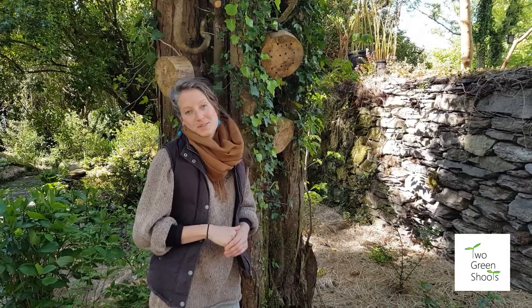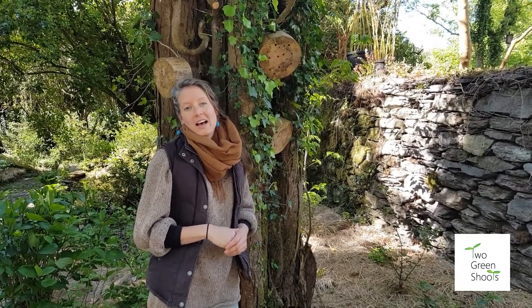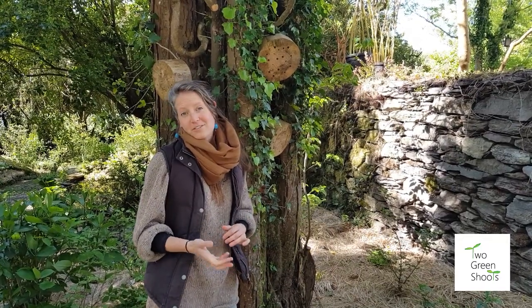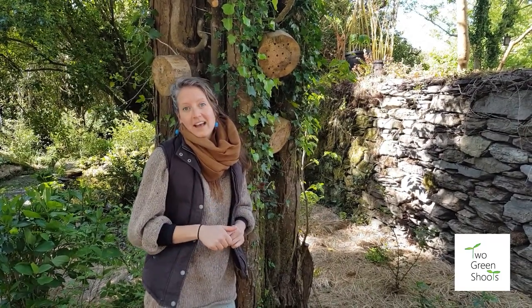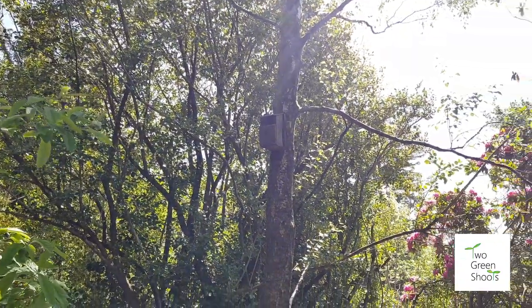Creating homes for your wildlife in your garden is so vitally important. As well as loggeries and dead hedges, nest boxes are a fantastic way to bring birds into your garden. We've got nest boxes up all around the gardens here, and it's an absolute thrill to see birds moving into them.